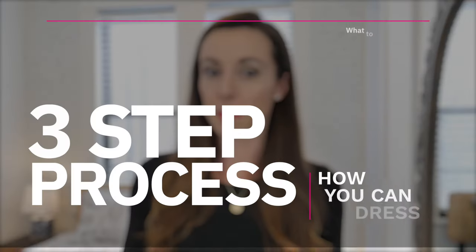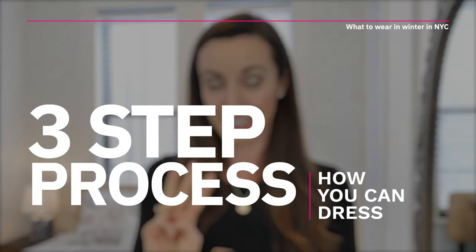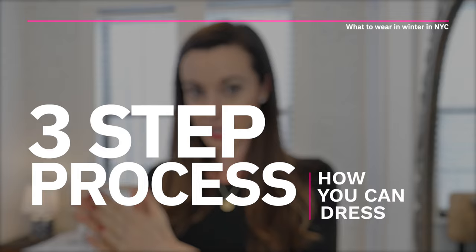Today I'm going to go over how you can dress — it's a simple three-step process, and this works for both men and women. So what I'm showing you can be used for either gender. Let's just get right into it.